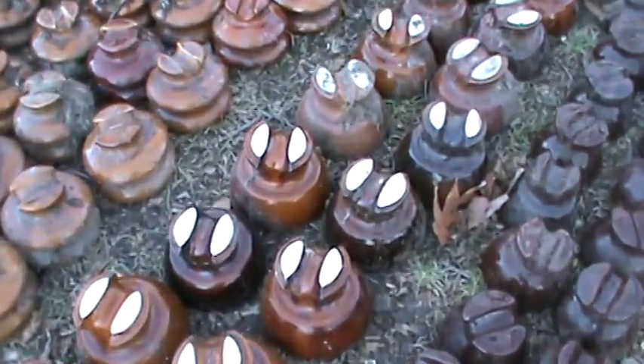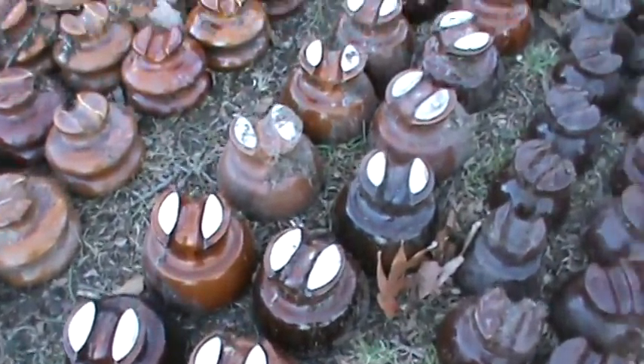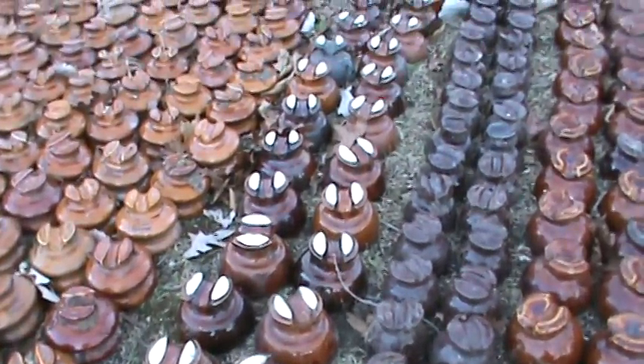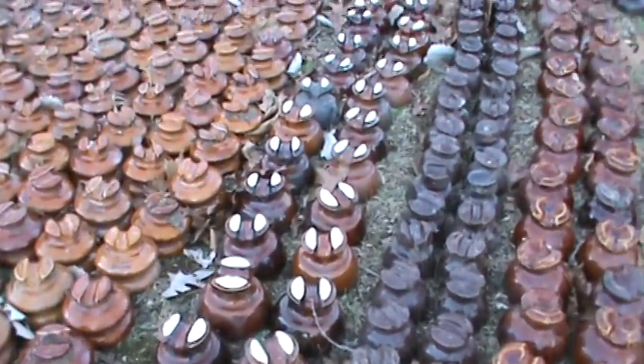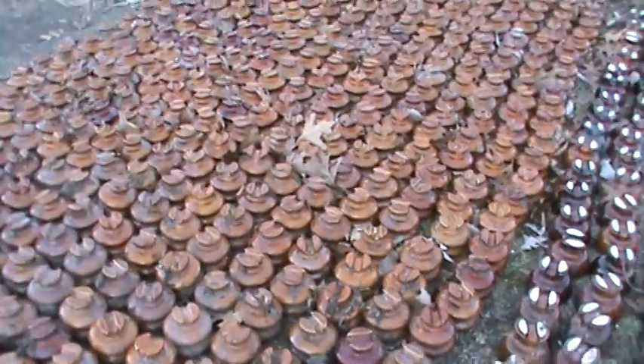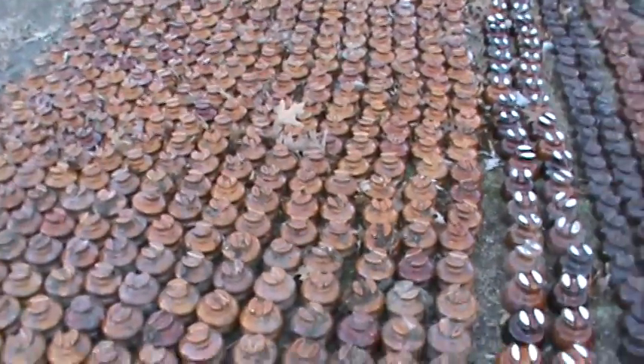And then some real pretty white-top ones, a little larger in size, a little higher voltage. And then more of the LAP 58-39's.